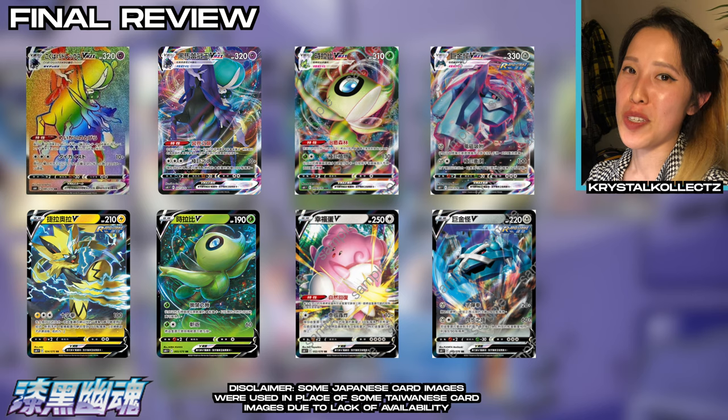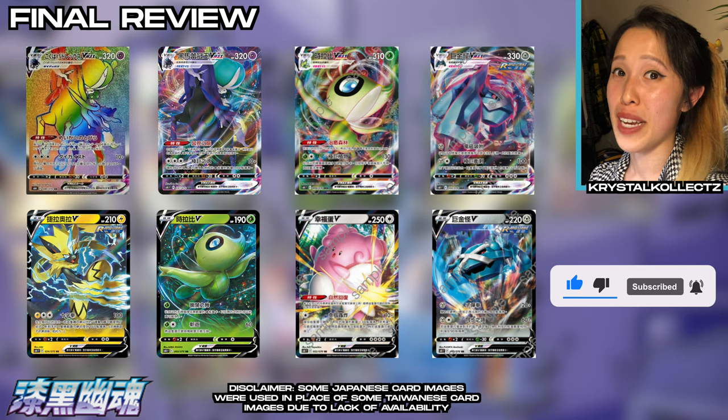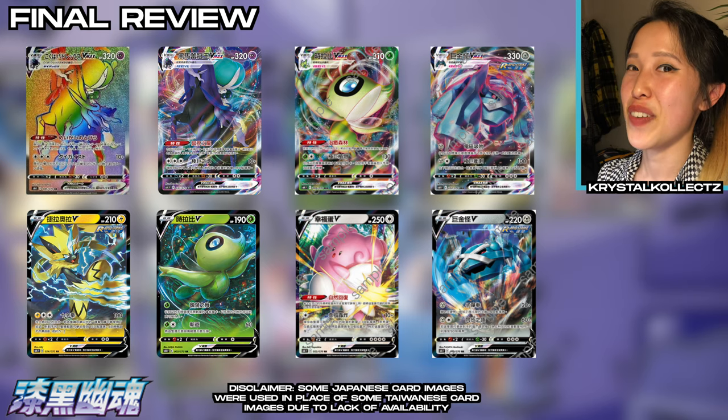I hope you enjoyed today's opening! If you did, please make sure to hit the like button and also subscribe for more multi-language Pokemon, Beyblade, and Mazika Party content. Stay safe everyone — we'll see you in the next video!